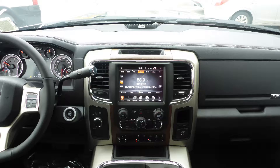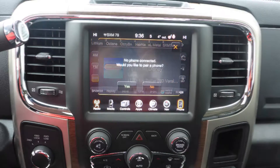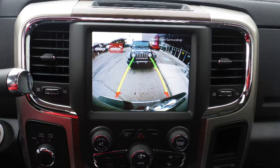A touch screen media center with AM and FM radio, Sirius satellite radio, Uconnect voice command with Bluetooth, GPS navigation, and a rear backup camera.